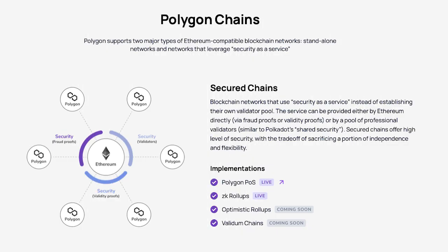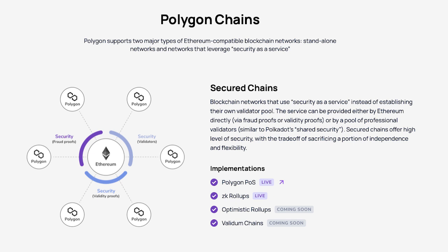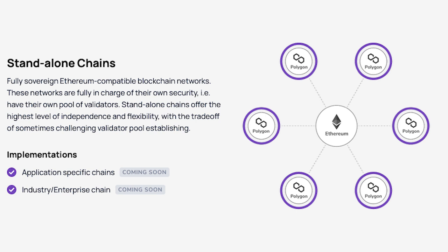Doing a deeper dive on Polygon — the Polygon framework supports two major types of Ethereum-compatible networks: the secured chain and the standalone chain. A secured chain is like a rollup, while an example of a standalone chain is a sidechain. Secured chains rely on the infrastructure of the chain they are attached to, so they don't have to maintain their own security model. In contrast, standalone chains have to take care of their own security. Secured chains offer a higher level of security, while standalone chains offer less security but are more flexible.